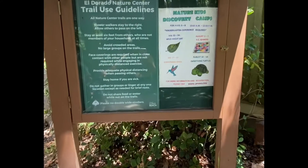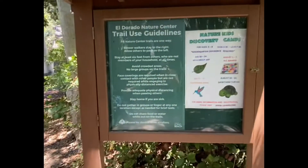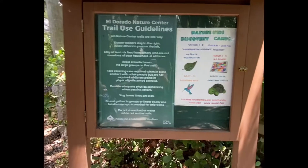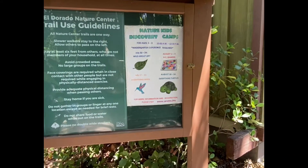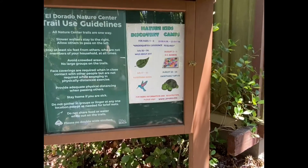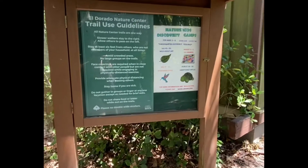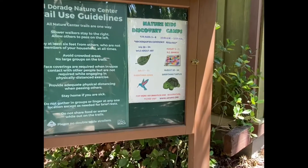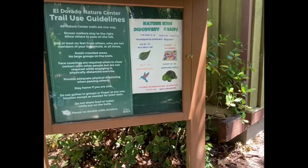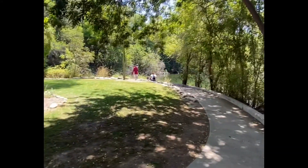Now we are heading into the trails, which are right over there, and they do have some trail guidelines. This nature museum also has a nature kids camp. Unfortunately right now they are at a stop because of COVID. But if you're interested in putting your kids into these clubs, they sound really awesome — very educational but super fun. What kid wouldn't want to be out here?